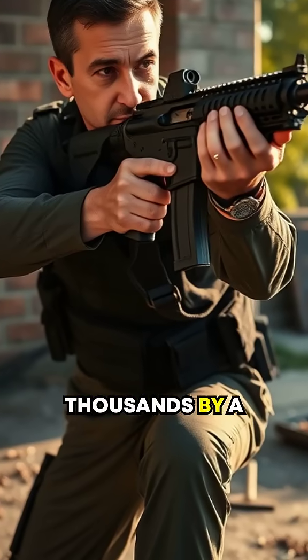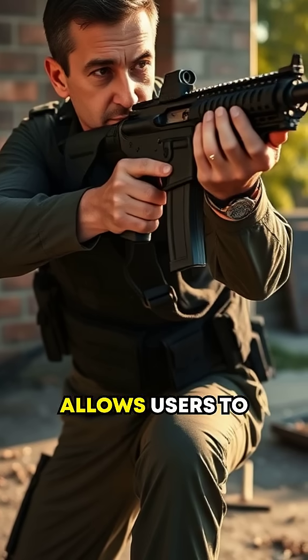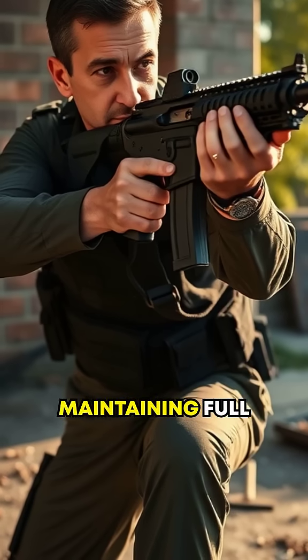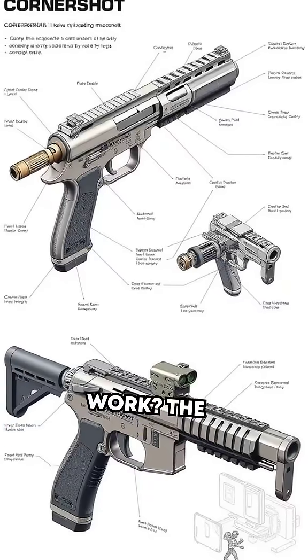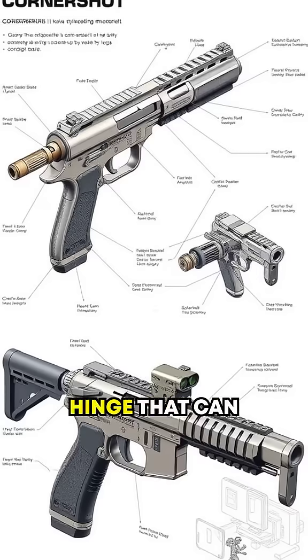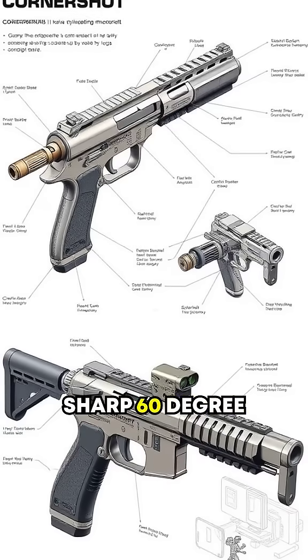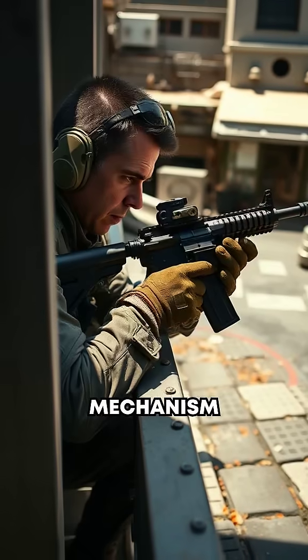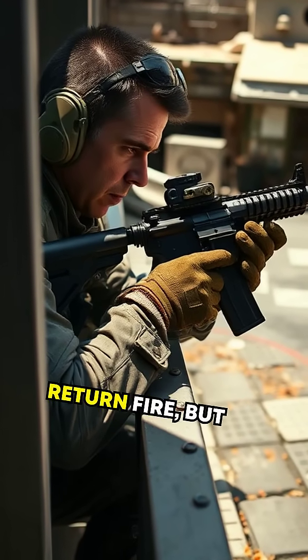Developed in the early 2000s by a former Israeli Defense Forces officer, the Cornershot allows users to engage targets while maintaining full cover. The weapon's barrel is mounted on a hinge that can pivot horizontally, left or right, at a sharp 60-degree angle. This mechanism enables its user to shoot without exposing themselves to return fire.